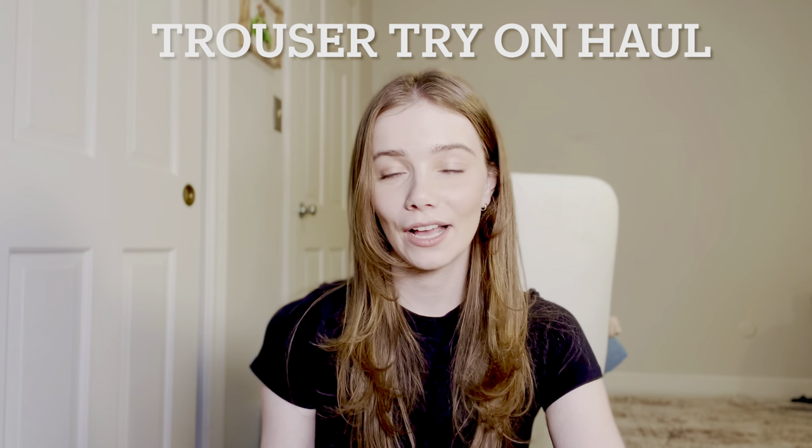Hi guys, welcome back to my channel. I have just finished filming a try-on haul for my favorite suit pants, dress pants, and just everyday pants that aren't jeans. So that is what this video is going to be about.